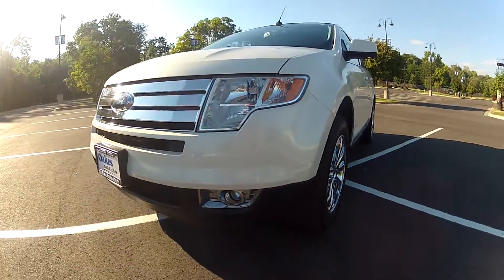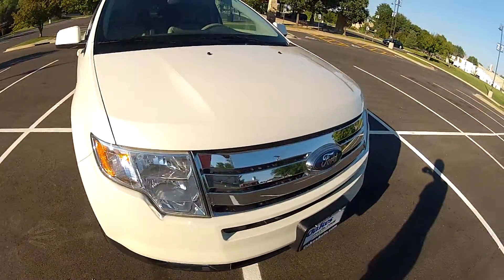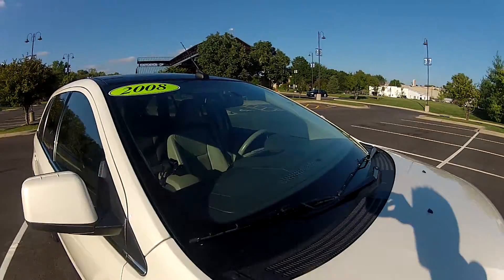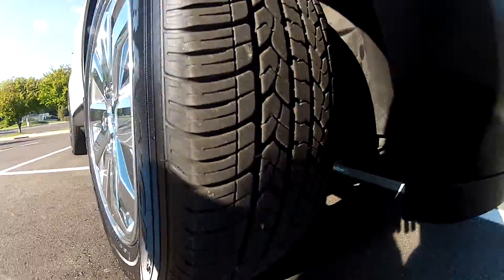This 2008 Ford Edge Limited has 79,000 miles on the odometer. The front end is in very nice condition, free of any major imperfections. The windshield is free of any chips or cracks. It has nice alloy wheels on all four corners with lots of tread life left on the Goodyear tires.